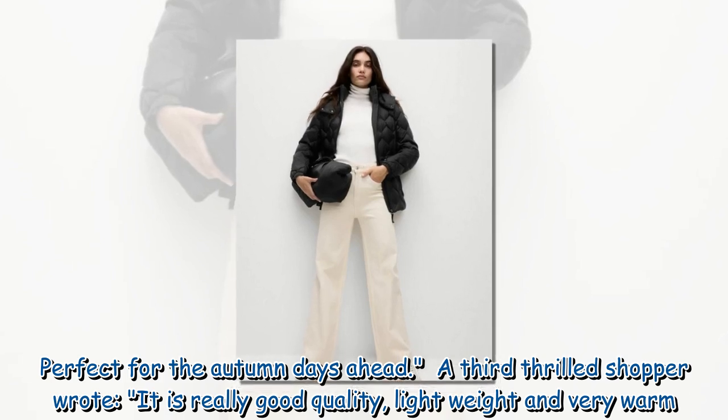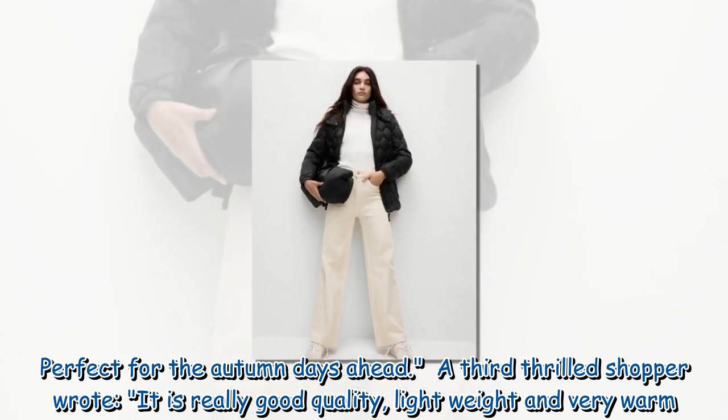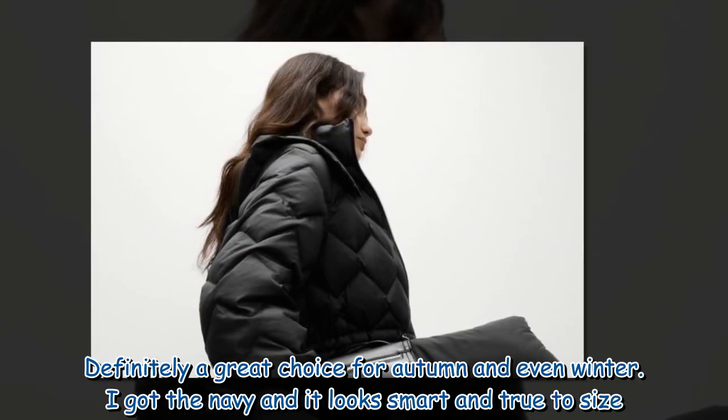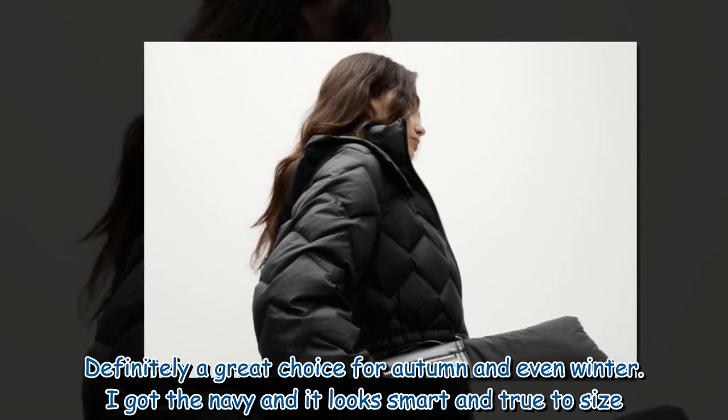A third thrilled shopper wrote: 'It is really good quality, lightweight and very warm. Definitely a great choice for autumn and even winter. I got the navy and it looks smart and true to size.'